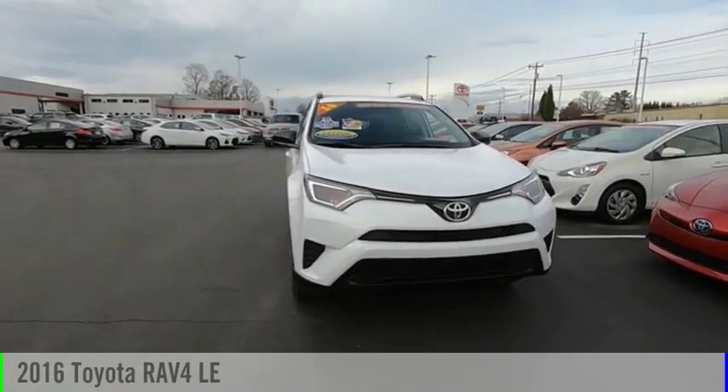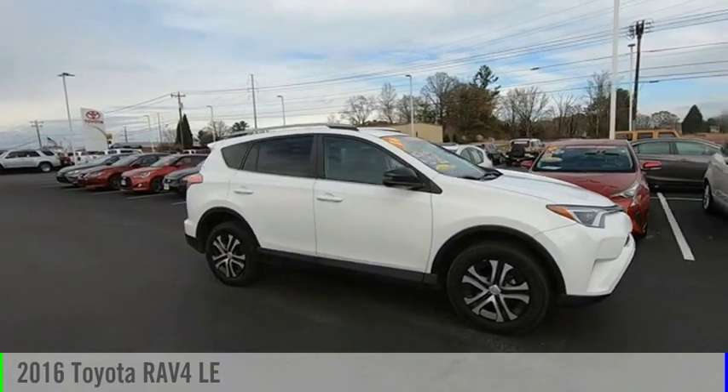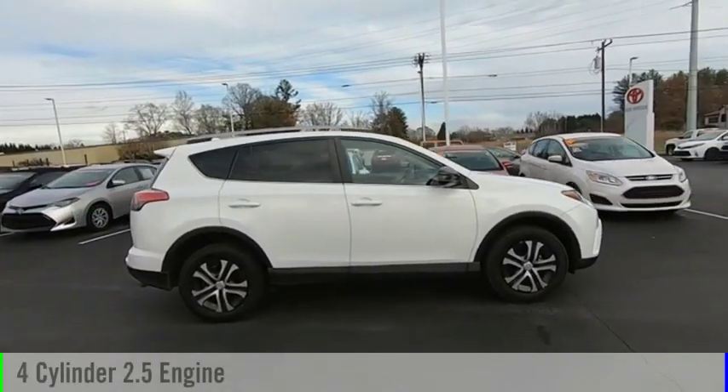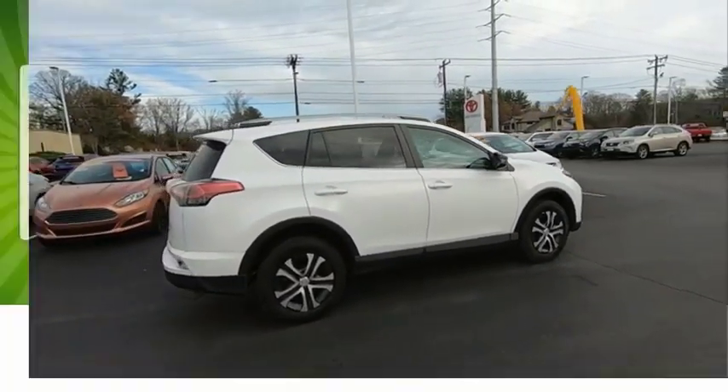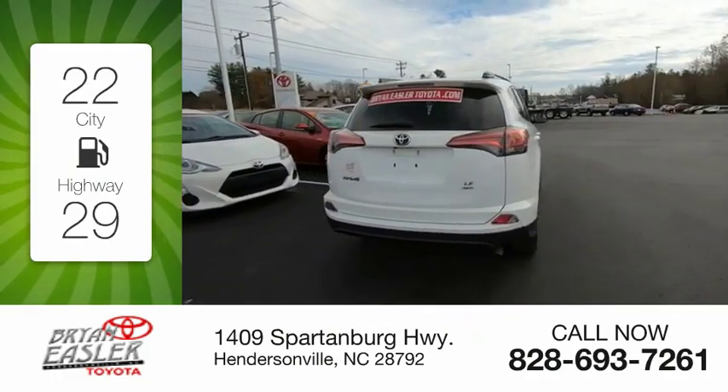Looking for the right vehicle? Check out the 2016 RAV4. This vehicle is powered by a 4-cylinder, 2.5-liter engine. Great fuel efficiency saves you money by requiring fewer trips to the gas station.